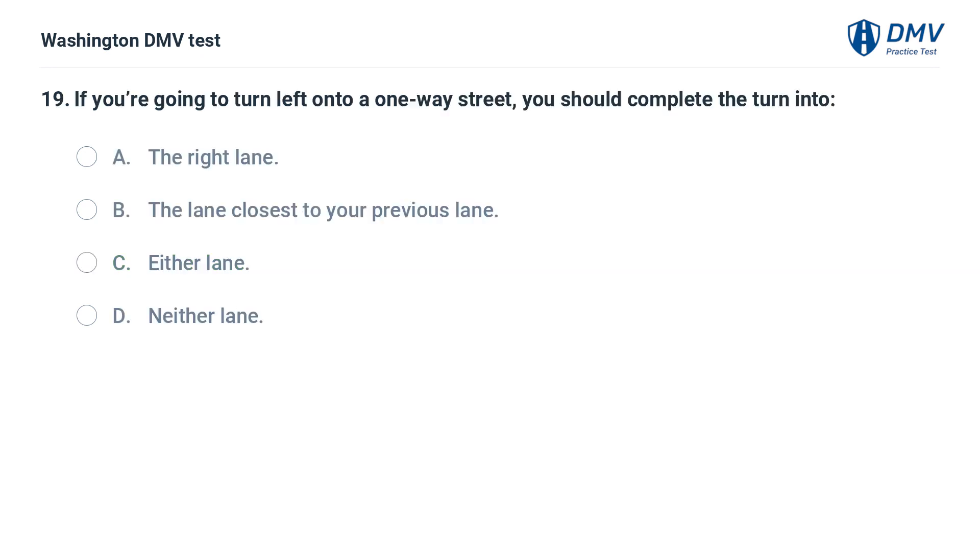If you're going to turn left onto a one-way street, you should complete the turn into: A. The right lane. B. The lane closest to your previous lane. C. Either lane. D. Neither lane.